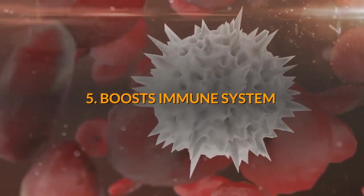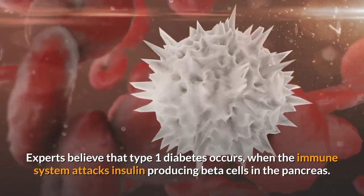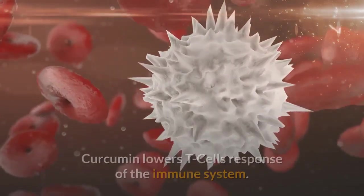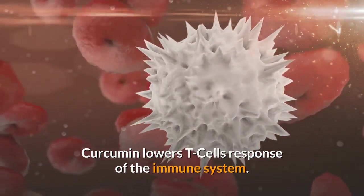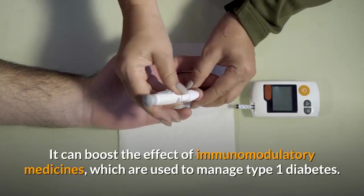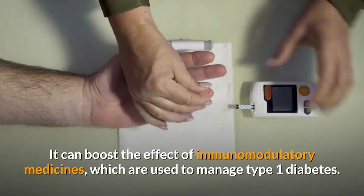Number 5: Curcumin boosts the immune system. Experts believe that type 1 diabetes occurs when the immune system attacks insulin-producing beta cells in the pancreas. Curcumin lowers the T-cell response of the immune system and strengthens the immune system. It can boost the effect of immunomodulatory medicines, which are used to manage type 1 diabetes.